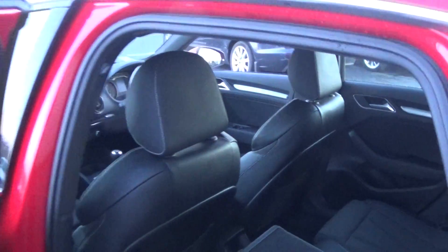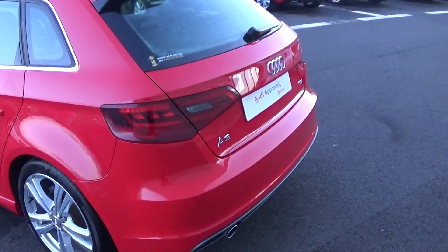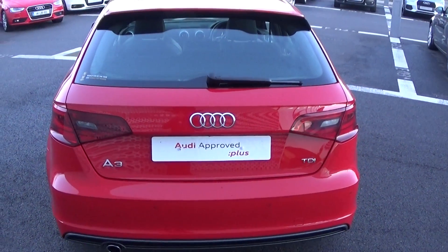Continuing to the rear exterior, this Audi A3 Sportback has rear parking sensors, the chrome tip finish on your exhaust, together with the honeycomb diffuser on offer on your lower rear S-Line bumper. Rear fog lights again for additional safety, and your LED tailgate lights.